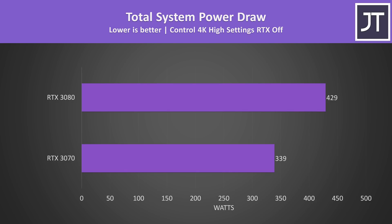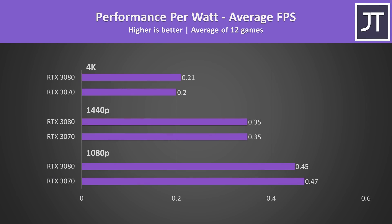When we look at total system power draw from the wall, the system with the 3080 installed was using around 27% more power, which isn't too bad given the 3080 was also offering 33% higher average frame rate in the same game. This results in fairly similar performance per watt. The 3070 has a slight edge at 1080p, but at higher resolutions the 3080 is slightly better at 4K — though it's really quite negligible.